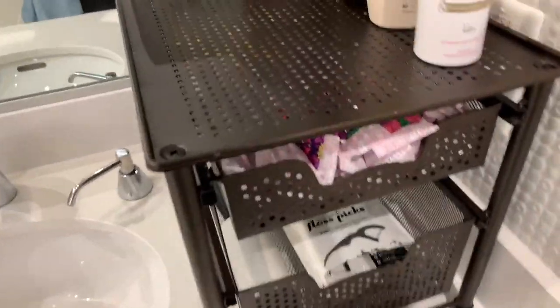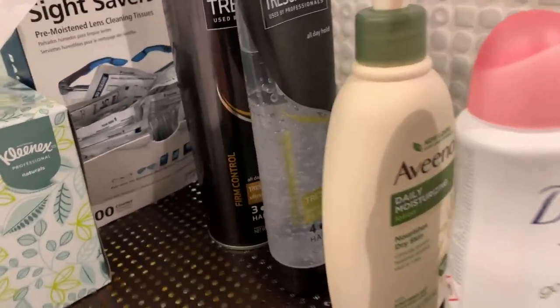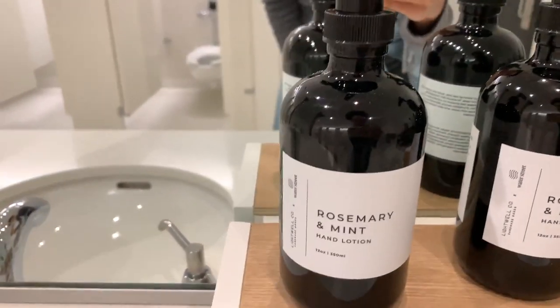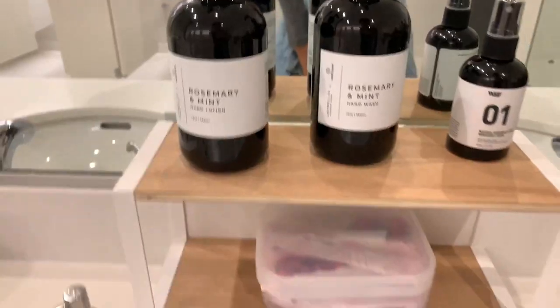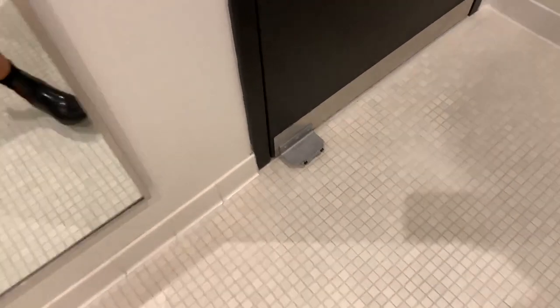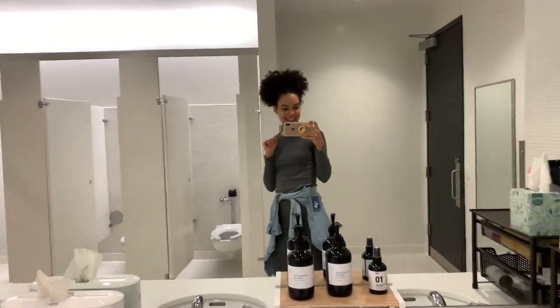Let me give you a tour of the bathroom. Most Google bathrooms will come with these types of products: floss, a lint roller, deodorant, Aveeno, hair gel, Listerine, hand lotion, and another deodorant. But my favorite thing out of all of it is this — it's called a step and pull. It makes it so you can open the door without touching the handle. It's amazing.